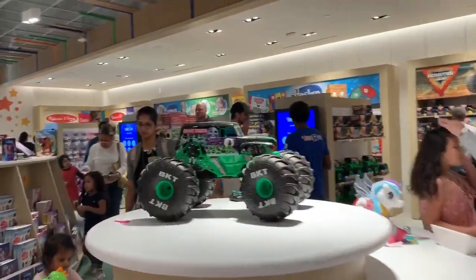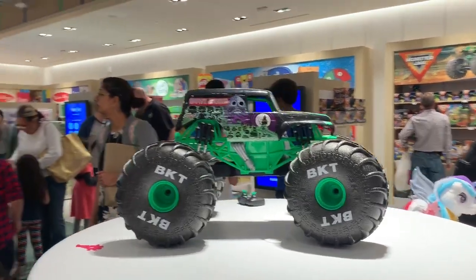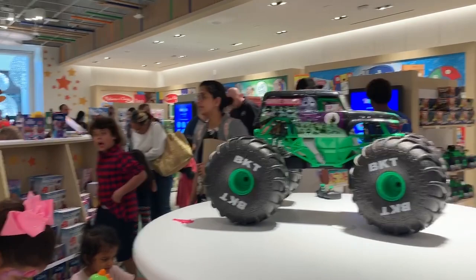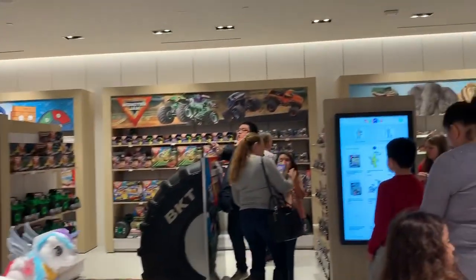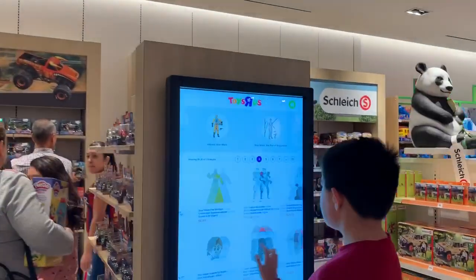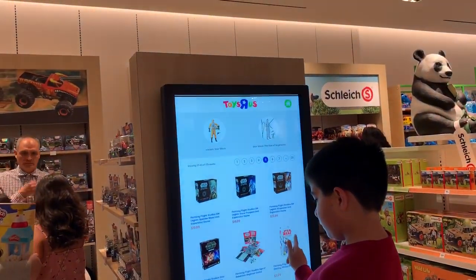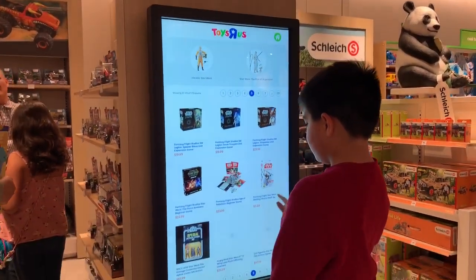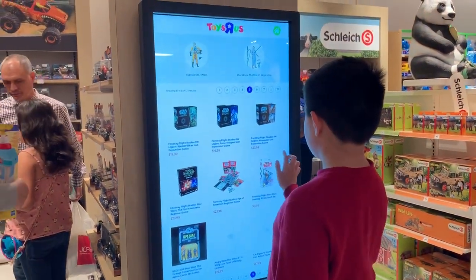The best thing I like in the store is this big Monster Jam truck — super duper big. And they have all these electronic toys you can buy. Similarly, you can use the screen to explore what you can buy — it shows you all the catalog, whatever they have available.